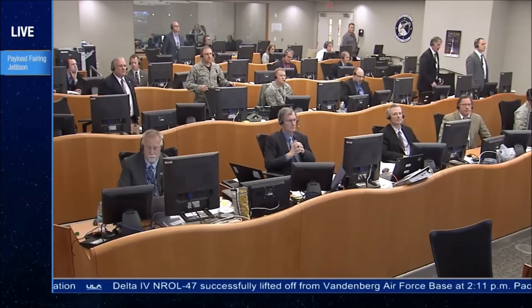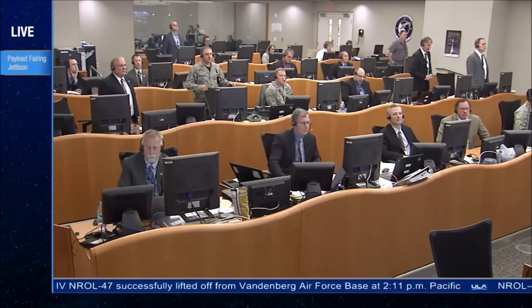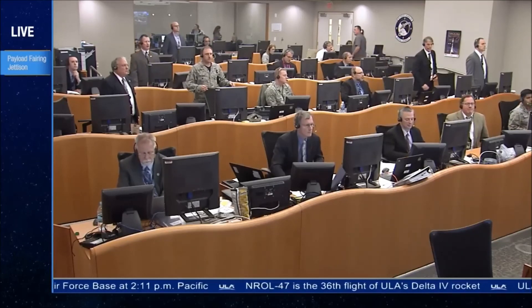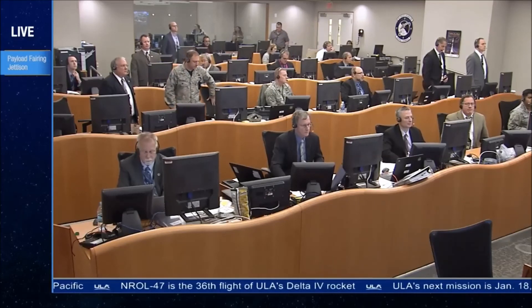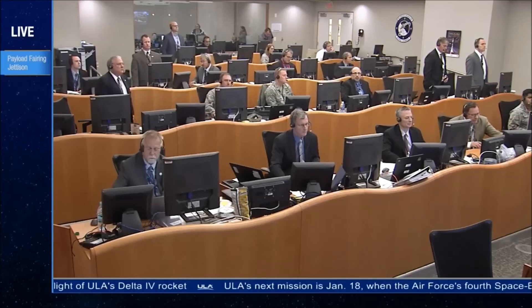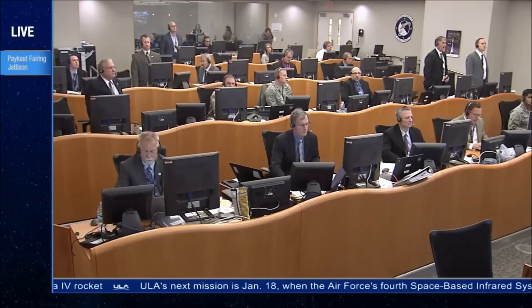About 30 seconds remaining in first stage phase of flight. RS-68 continues to perform well. Fuel injector and chamber pressures look good. The launch vehicle is now 110 miles in altitude. This is Delta Mission Control at T-plus 3 minutes, 42 seconds.